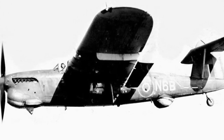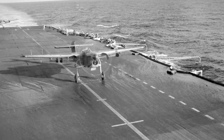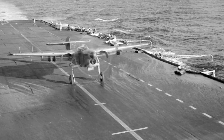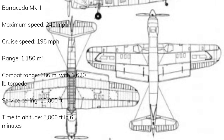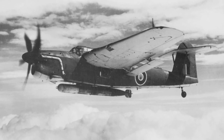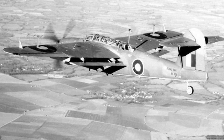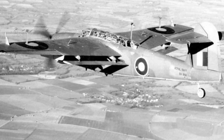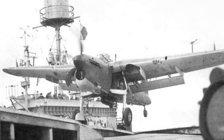Known for its forgiving flight characteristics, the Barracuda made carrier landings standard, with its high stability and forward cockpit view being open and wide. The Mark II had a maximum speed of 240 miles per hour, a range of 1,150 miles, reduced to 686 miles when carrying its large 1,600-pound torpedoes. It had a service ceiling of 16,000 feet and could climb to 5,000 feet in 6 minutes. Not impressive statistics, but the Barracuda was carrier-borne, and in the Atlantic it faced no German airfoe, and flew with air cover when it did in the Mediterranean and Pacific.